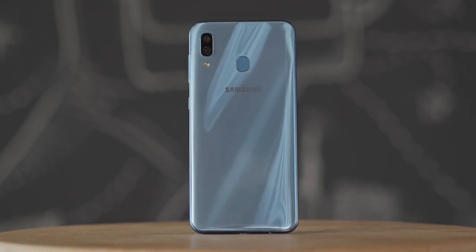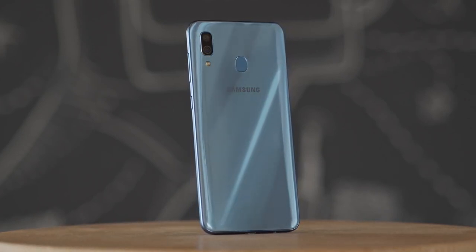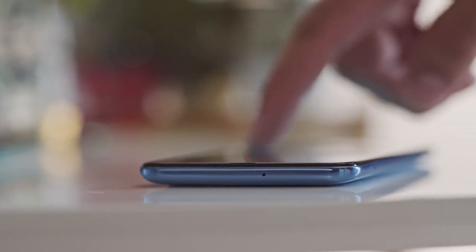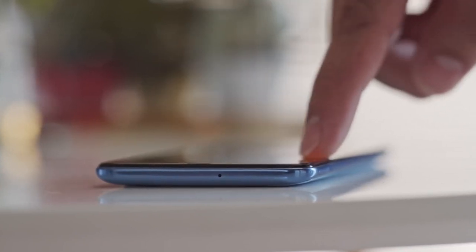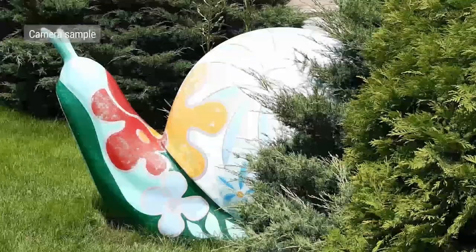In other words, flagship specs are trickling down to the Galaxy A31. We need only look to the slightly more refined Samsung Galaxy A51, which we actually got our hands on. That phone packs a 48MP main lens along with a 5MP macro lens, plus an ultrawide shooter and a depth sensor to round out its camera package.